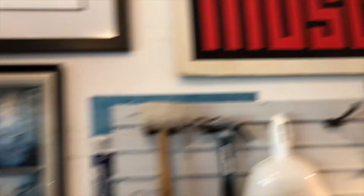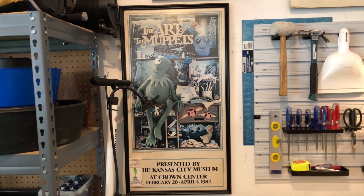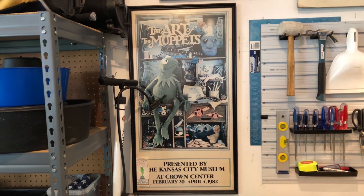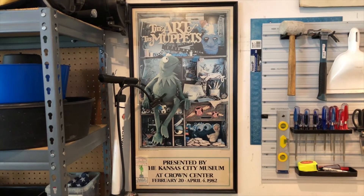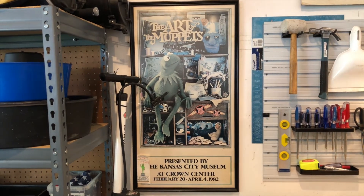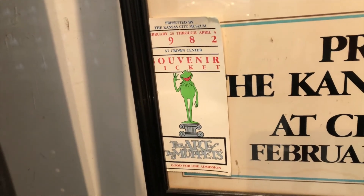Last but not least is my 'Art of the Muppets' presented by the Kansas City Museum at Crown Center, February 20th through April 4th, 1982. I actually went to this very exhibit at the Kansas City Museum in 1982, and right down here is my ticket from that day.